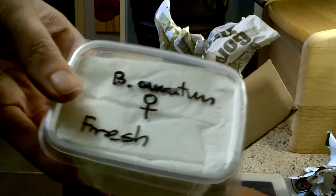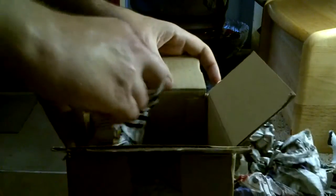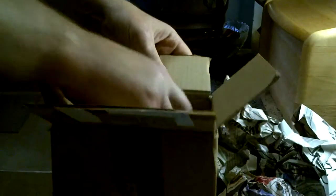There's another Brachypelma, but I do believe that is a GBB. And there is nothing else in the box — just two spiders that I knew I'd be getting. I have got some other spiders on route. I'll end the video here.